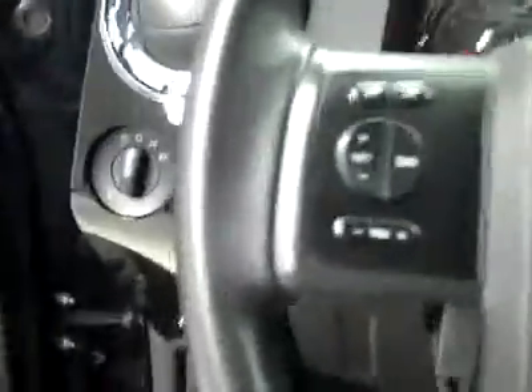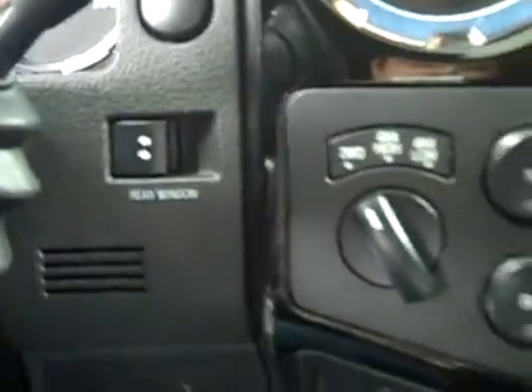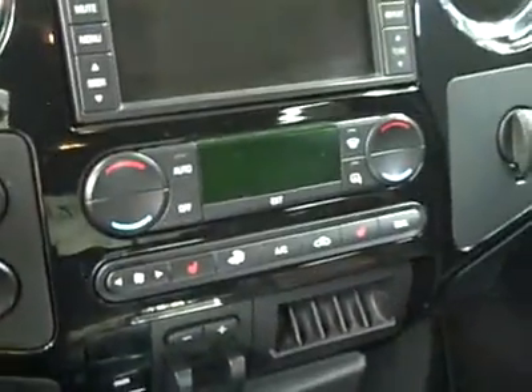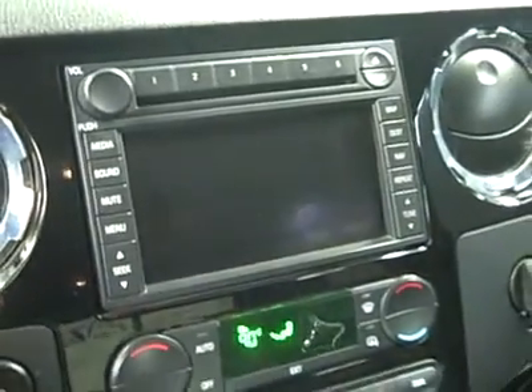Up front, there's a multi-function steering wheel. Here you can see the 35,000 miles. Adjustable pedals, turn-dial four-wheel drive, power sliding rear window, climate controls, dual heated seats, and a factory brake controller. It's dual climate control, with a CD player, radio, and navigation. Fires right up. Headliner's in great shape all the way back. Touch screen navigation — there's a shot of it.